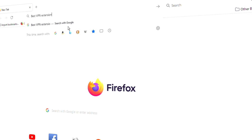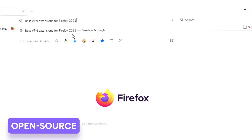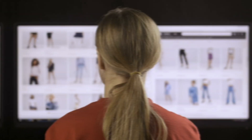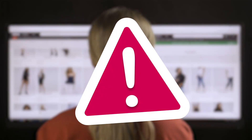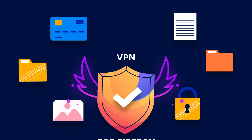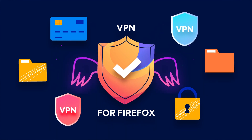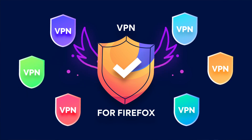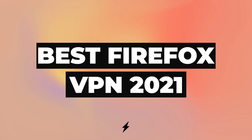Mozilla Firefox is a popular browser that millions of people use and love due to its open source nature and robust security features. However, using a secure browser is no longer enough for staying safe online. To keep your personal data private while you browse the internet, you'll need a VPN for Firefox. While many VPNs offer a browser extension for Firefox, most only provide limited functionality. So here are three excellent options to consider if you're looking for the best Firefox VPN in 2021.